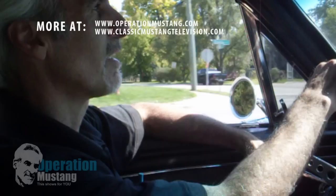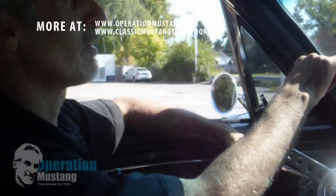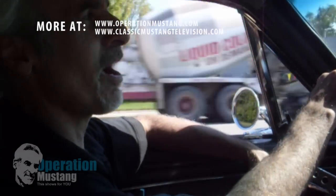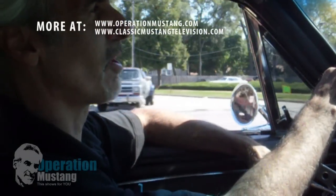How long did this take you to do? About a year and a half, two years in between customer work. Because customer work obviously always takes precedence. So for the longest time I was pushing this thing in and out of the garage every day to make room to work on customer cars.